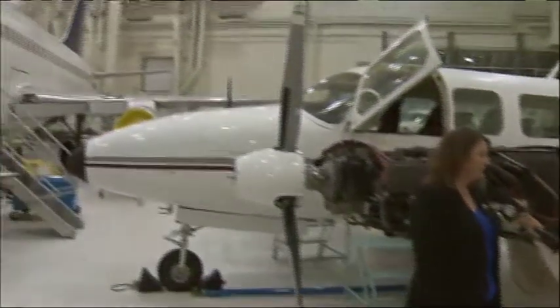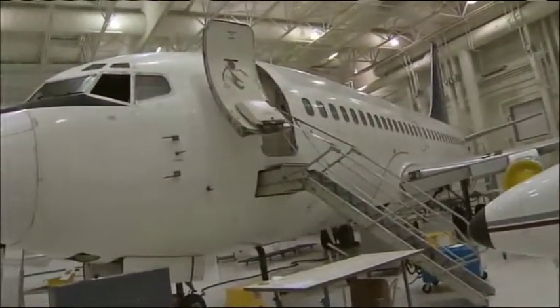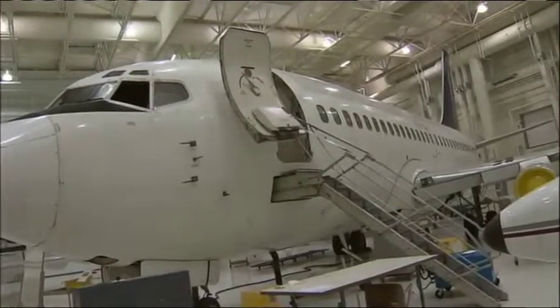So where we are right now, this is the hands-on component, right? Yeah, we're standing in the hangar. We have a multitude of aircraft here that students learn to maintain and learn how to fix. They'll work on engines, they'll work on navigation, communication equipment, autopilot equipment.